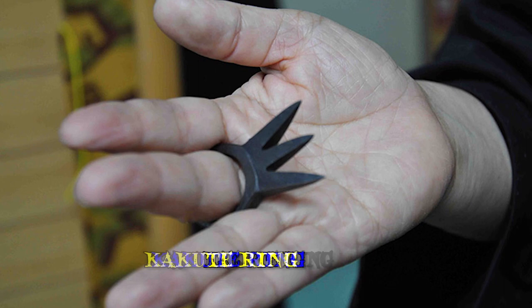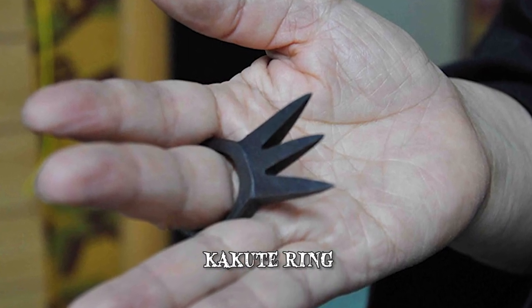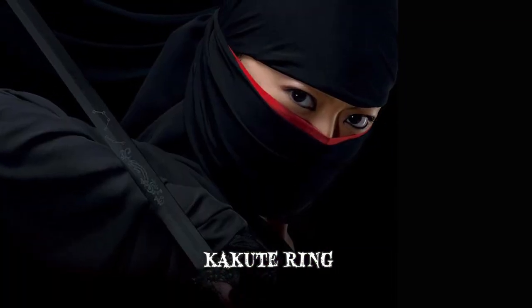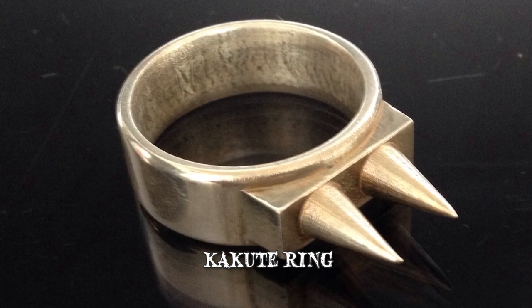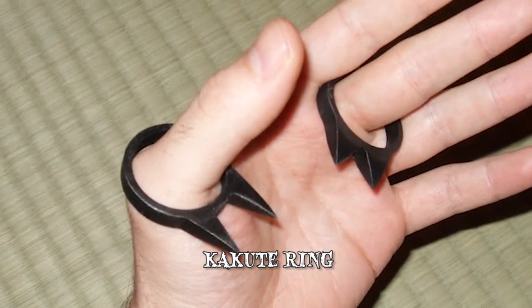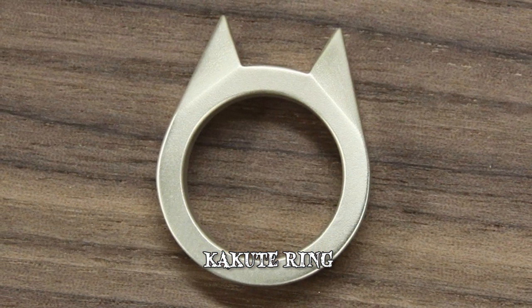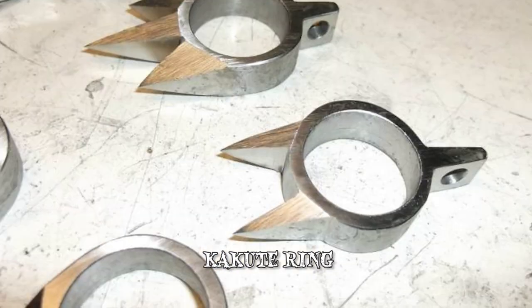Number 10: The Kakute Ring. Kakute are small metal rings with spikes protruding from them, worn as a finger ring. These weapons are very much favored by the kunoichi, or female ninjas. The reason is that Kakute rings are simple to use and are concealable, as they look like any other normal ring but with spikes hidden inside the hand.